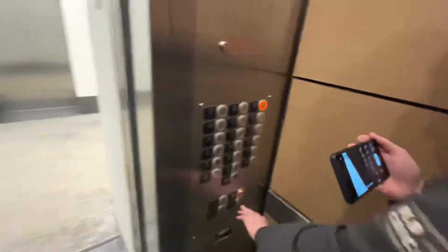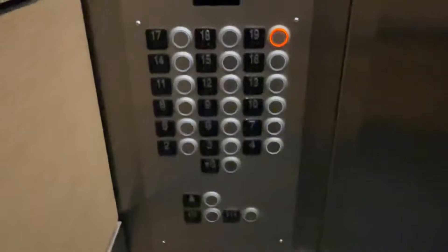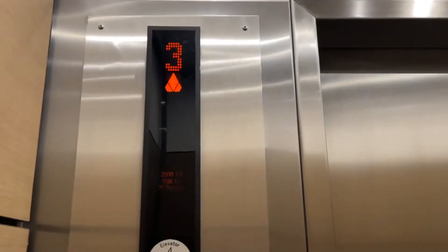You coming in? They serve 20 floors. Oh yeah, these are fast.